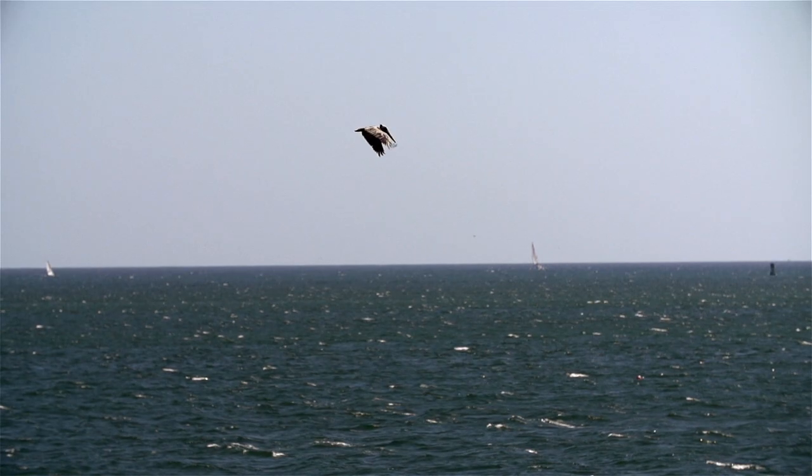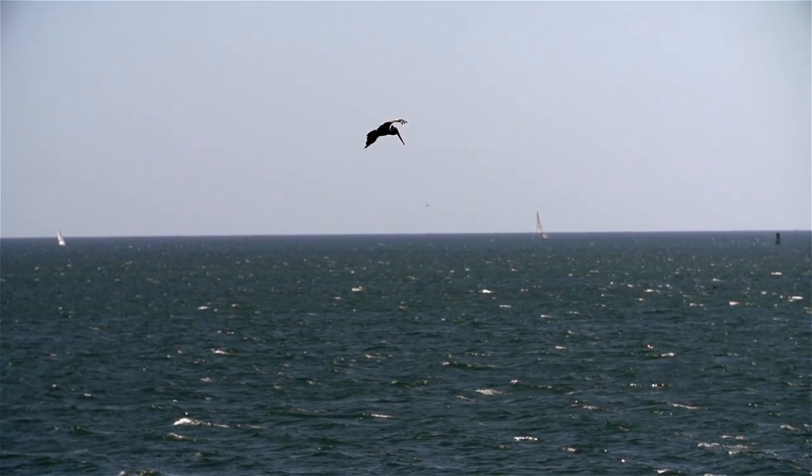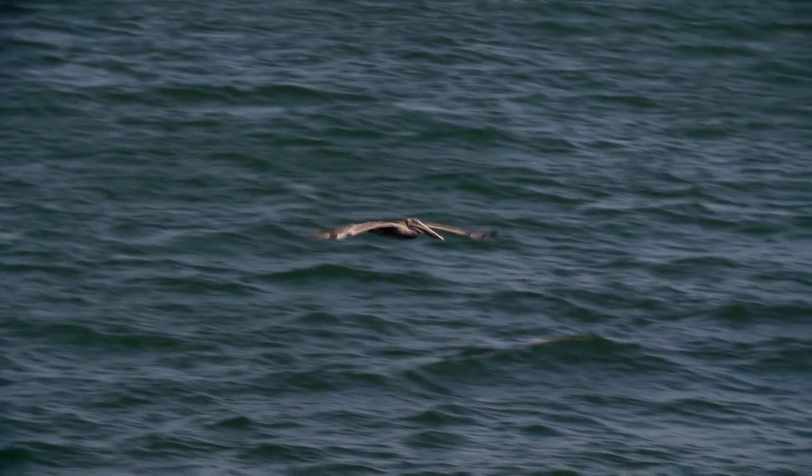Project Natick is a radical approach to how we deploy data centers. Basically what we're doing is we're taking green data centers, deploying them in the ocean, off the coast. The overall goal here is to deploy data centers at scale anywhere in the world from decision to power on within 90 days.